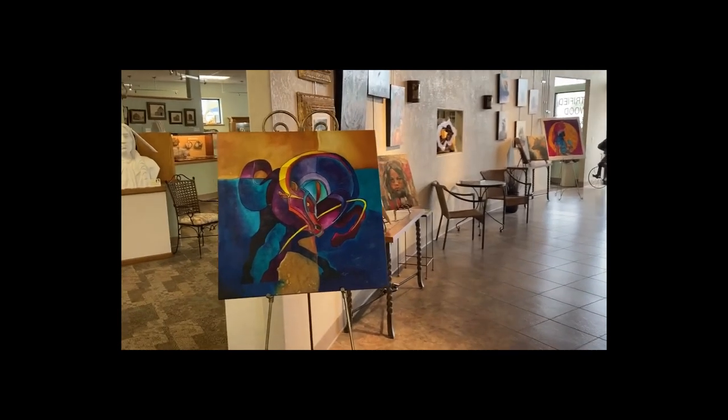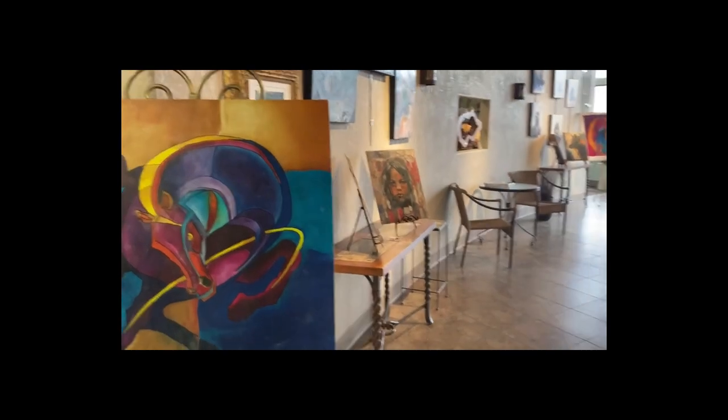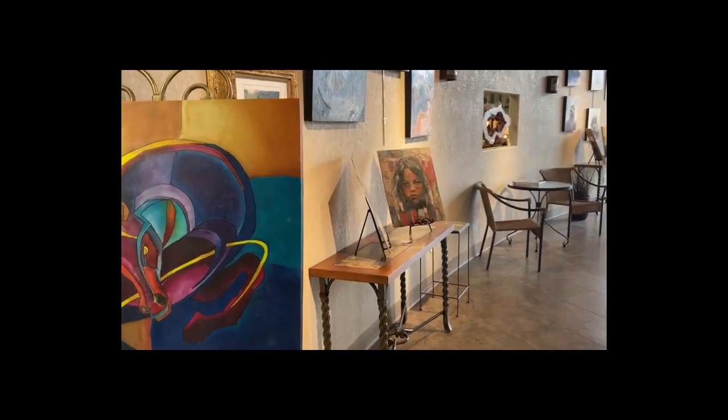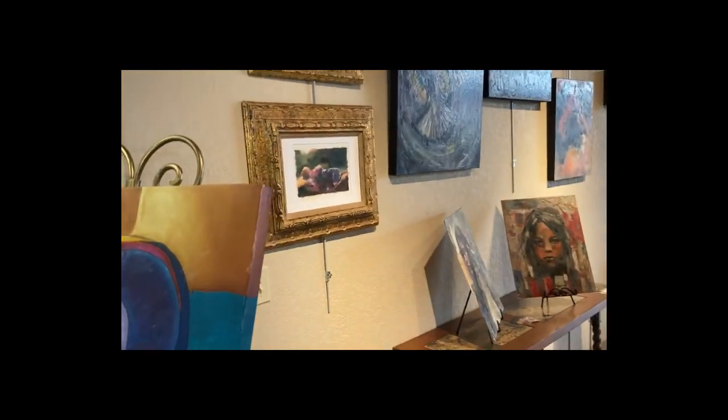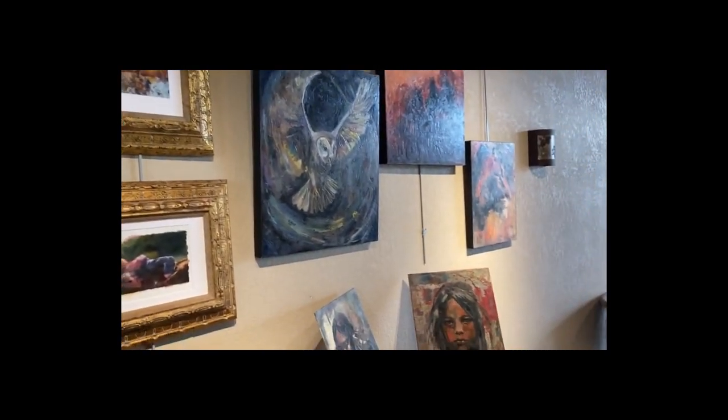Hey everybody, this is T.O. from Art Geek Teaching. Thank you for joining me today. This is a really quick walkthrough of my installation at the Petrified Wood Gallery in Ogallala, Nebraska.